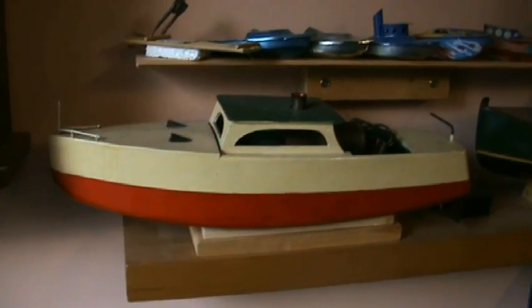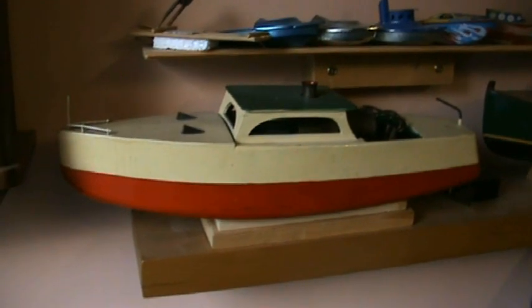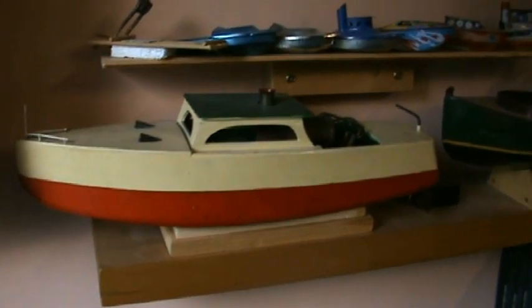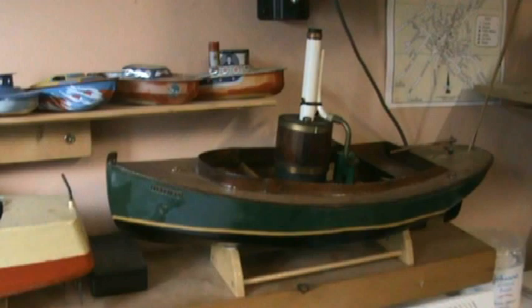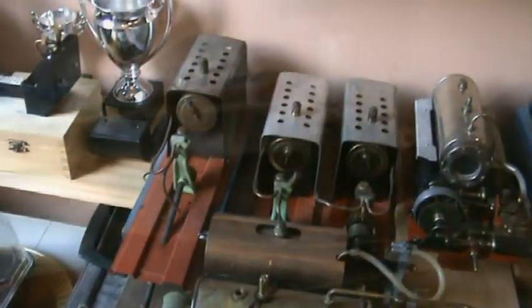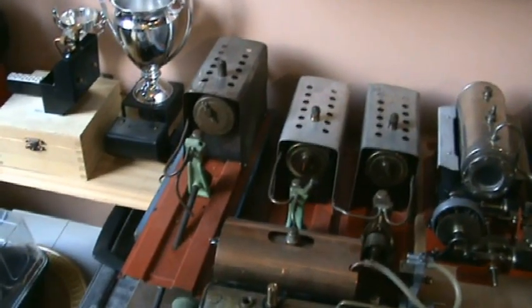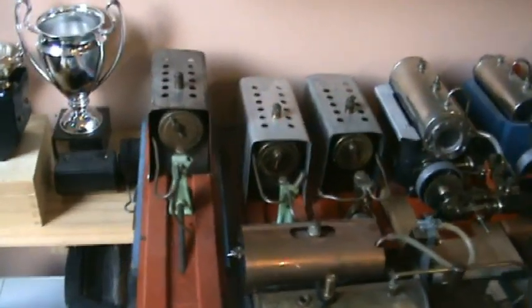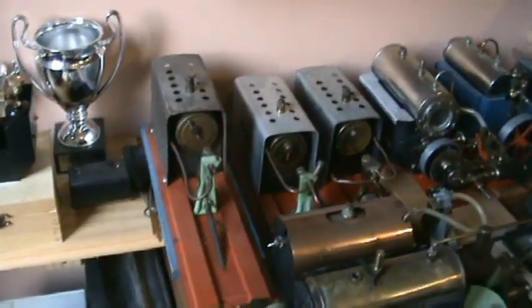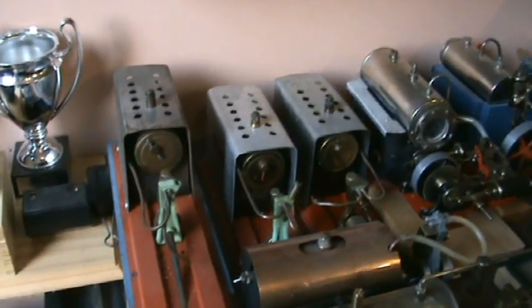There's a couple of slightly bigger steamboats — there's a Theorans Firefly there and the Midwest Fantail. There we have a collection of marine engines. There's three Mamods there — ME1, ME2, and ME3.